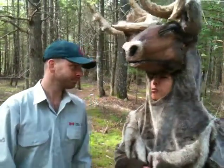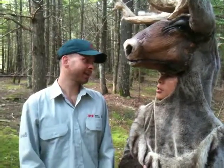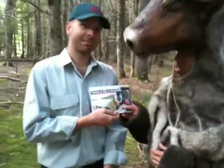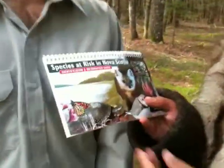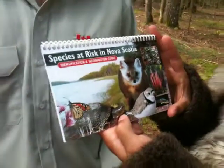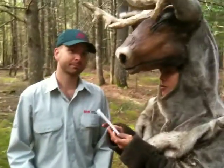If viewers want to learn more about these species at risk, where can they get some information? It's called the Species at Risk Identification Guide. It'll tell you about the species at risk in Nova Scotia and how to identify them. You can actually get this online at speciesatrisk.ca.